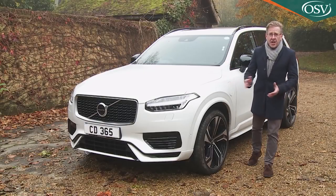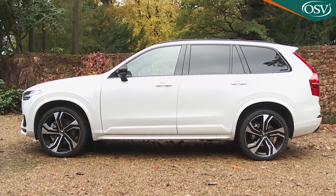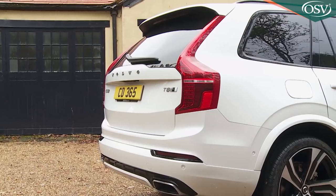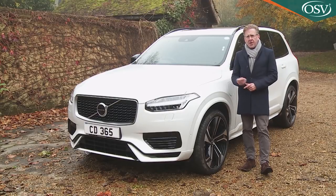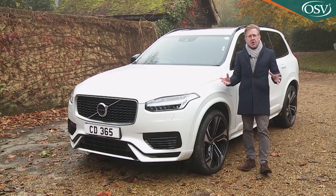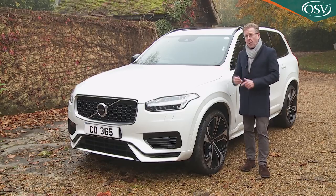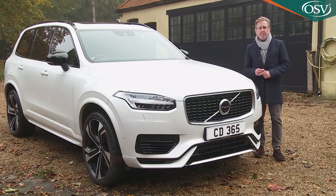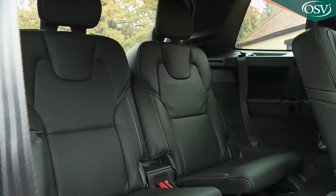No significant changes have been made to the look of this second-generation XC90. None were really necessary, thanks to styling that designer Anders Gunnarsson describes as timeless — important given the long production life planned for this Mark II model. The shape, though substantial, is cleverly proportioned to look as compact as possible. So many large luxury SUVs appear bulky and intimidating — this isn't one of them. Which is impressive given that one of the aims of this car is to seat seven adults in reasonable comfort.